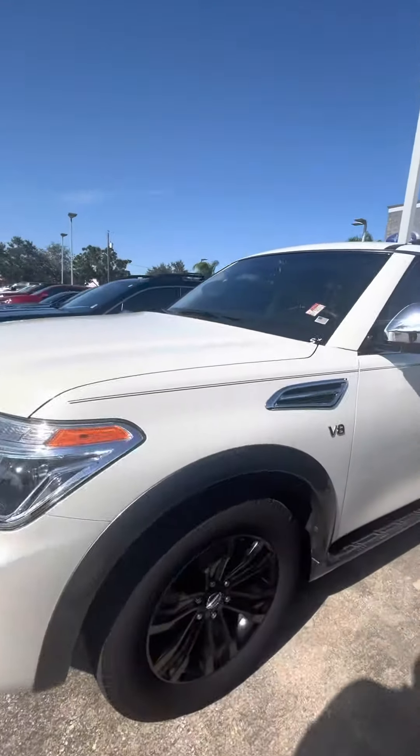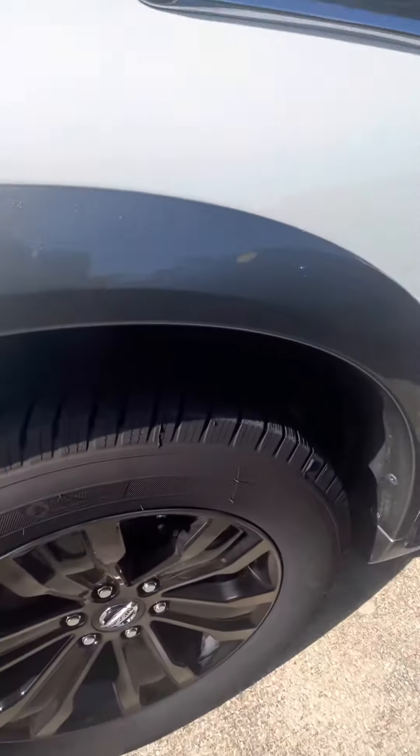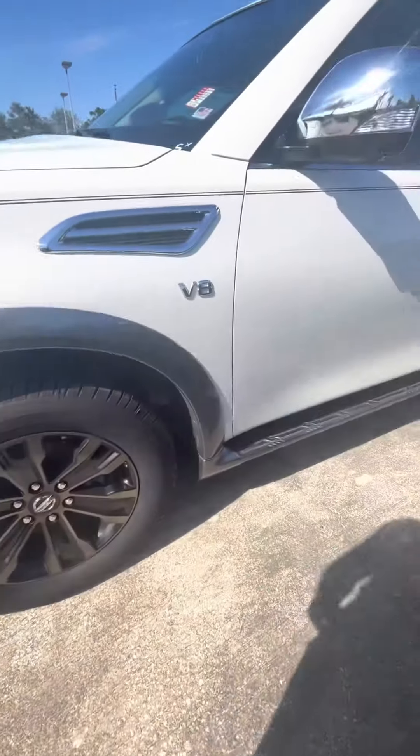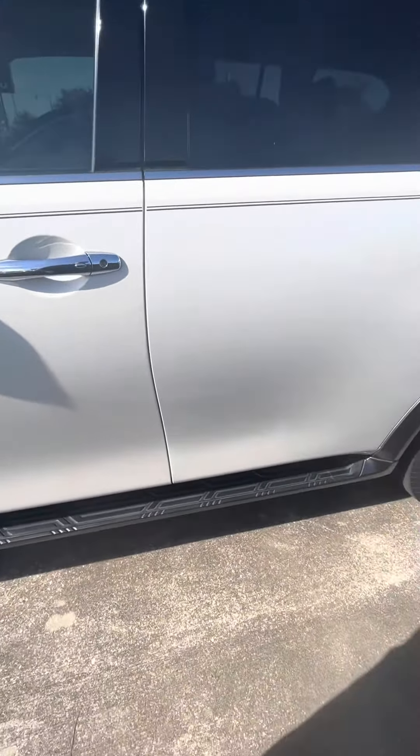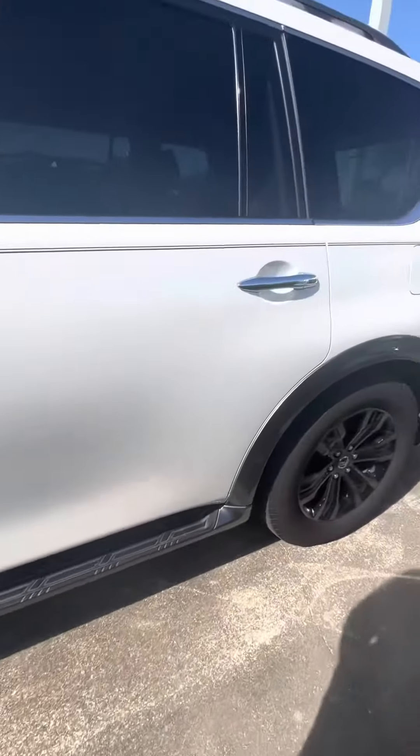I don't see any scratches or anything like that. The tires are very good, very good tread. All around you have the running boards. Looks good.